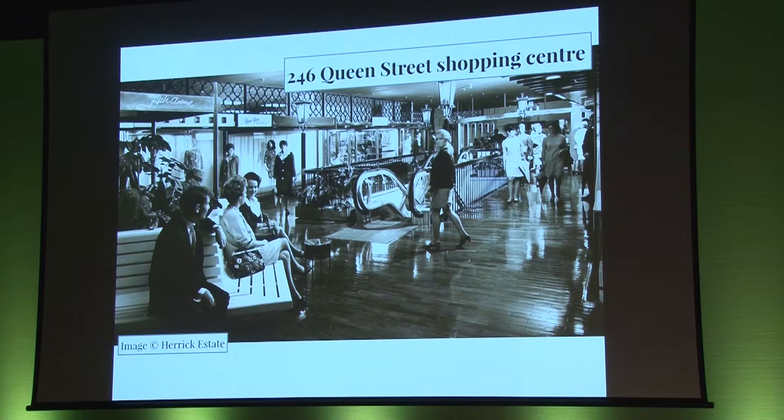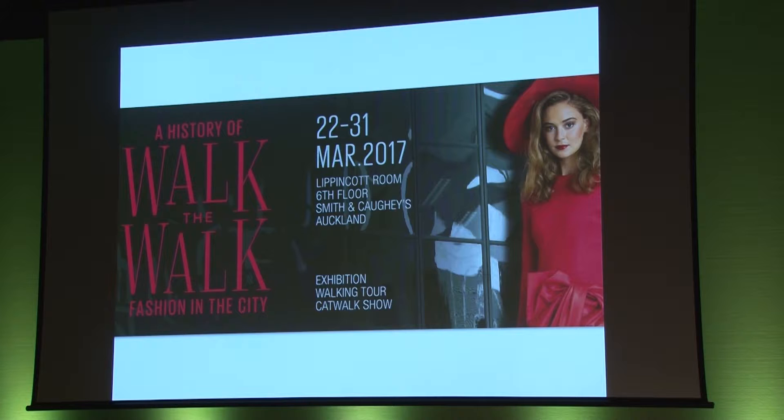This simple idea grew into a multi-stranded project. With the support of Auckland Council through its activation team, Walk the Walk was timed to be part of Heart of the City's Four Days of Fashion in the City Festival in March this year. The annual festival was a feast of fashion-related events and activities designed to promote the industry. We designed a program of three parts: an exhibition of vintage fashion garments made or sold in central Auckland, a guided walking tour around the buildings where these garments were produced and sold, and a live catwalk show of the garments.